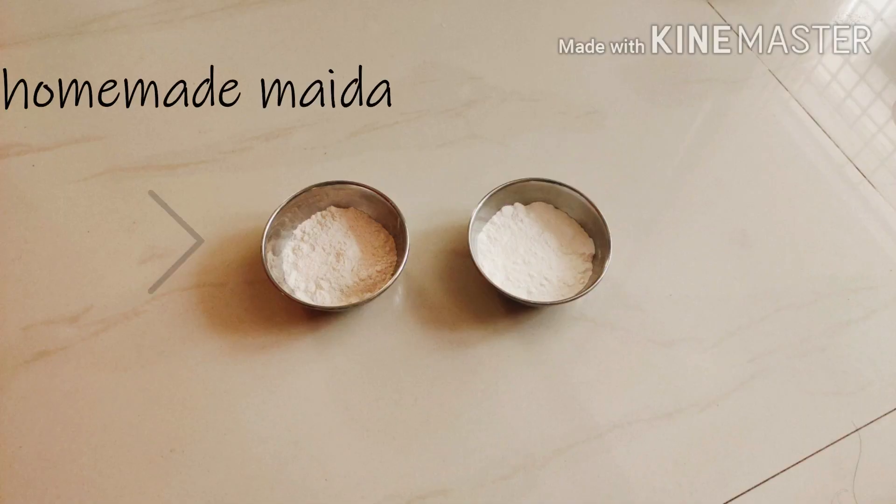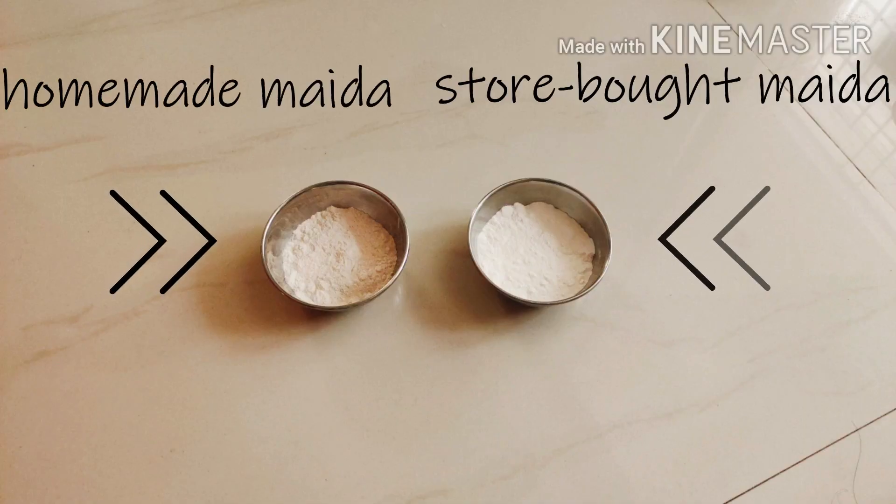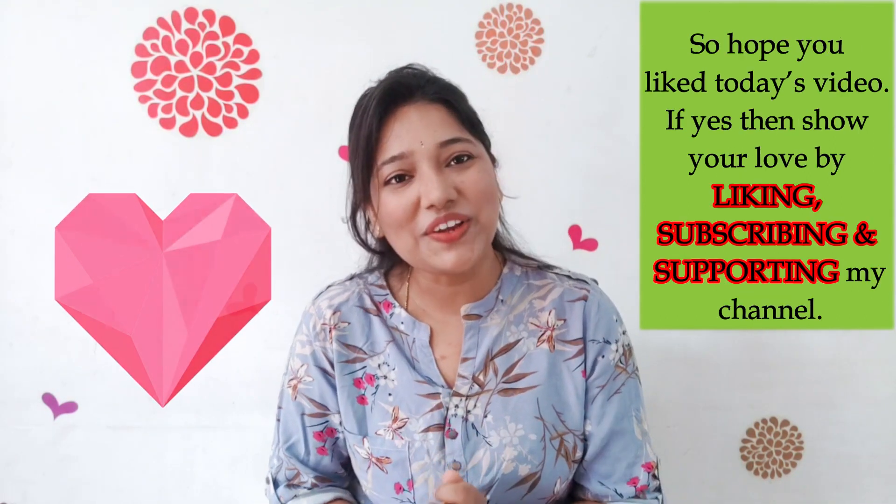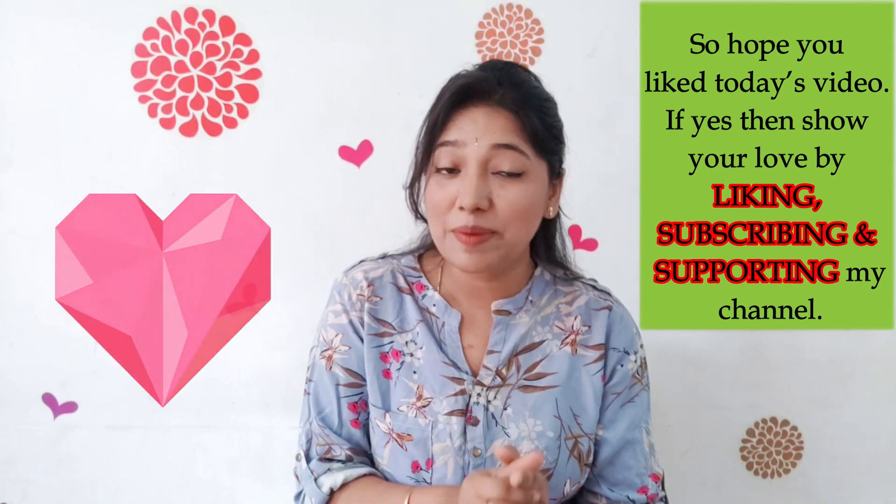We can clearly see the difference between homemade maida and the store-bought one. In the upcoming video, I will show you how to make an awesome cake using this homemade maida. Hope you liked today's video — if yes, then show your love by liking, subscribing, and supporting my channel. Thank you so much!